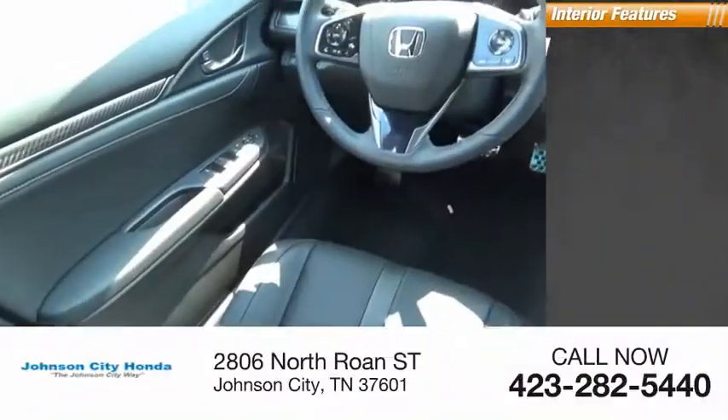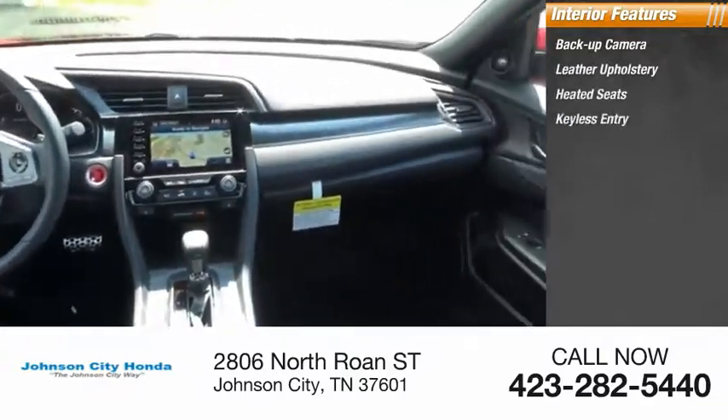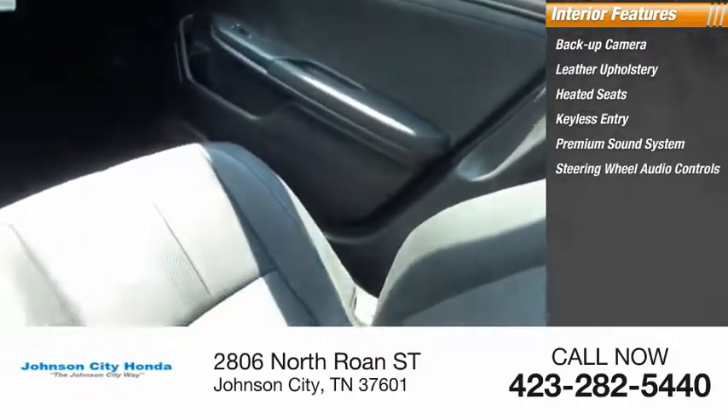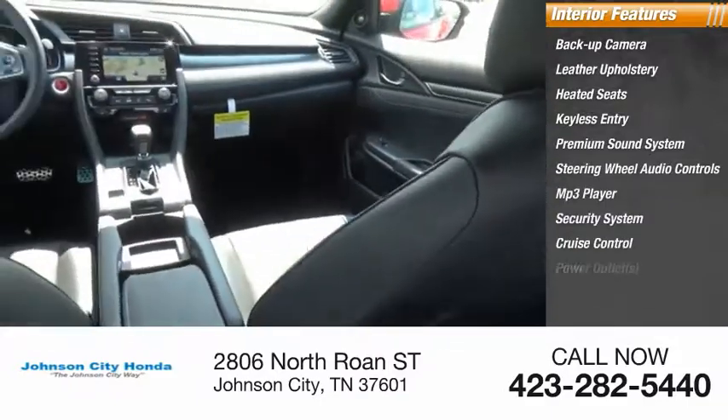Inside you'll find a backup camera, leather upholstery, heated seats, keyless entry, premium sound system, steering wheel audio controls, MP3 player, security system, cruise control, and power outlets.